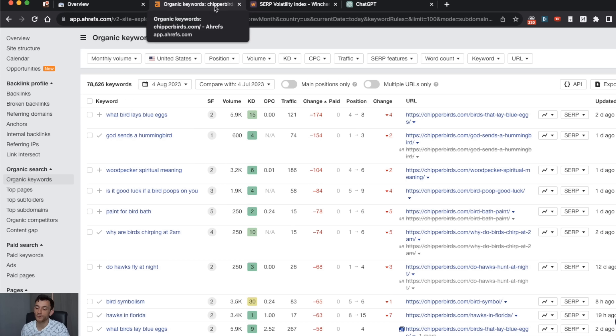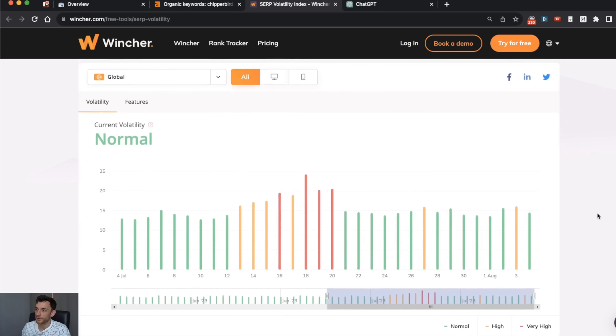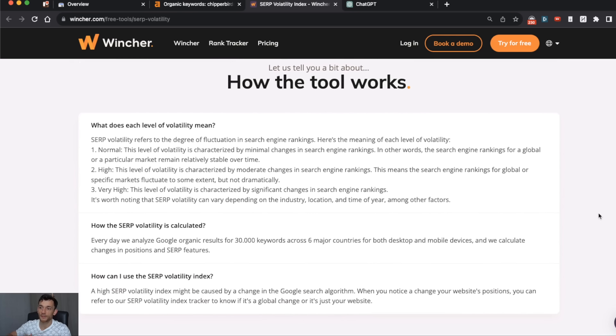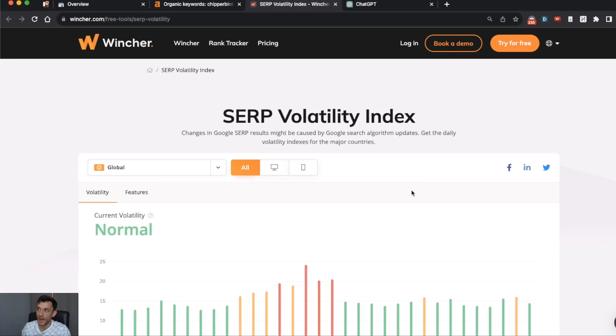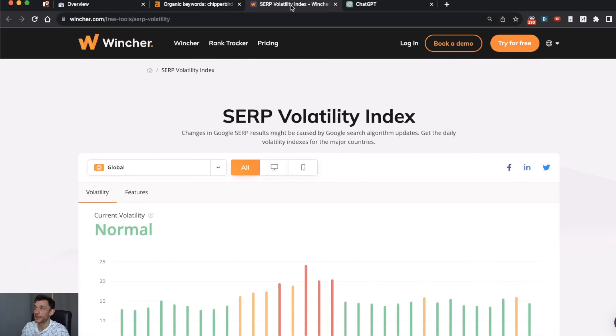This can be down to many reasons with SEO. Number one, it could be volatility — sometimes the algorithm updates and there are different levels of volatility, which means traffic just goes up and down. You can actually get a free tool at wincher.com which has a SERP volatility index. It compares how many search results have moved on average based on the top 30 positions on Google, and SERP volatility is very natural.